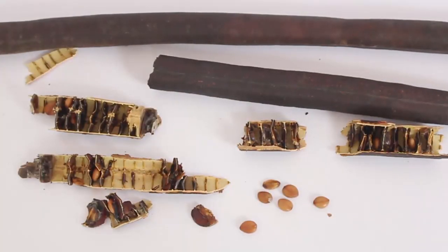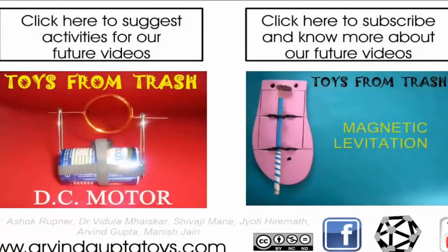These are the pods and the seeds. The seeds are medicinal and are used in Ayurveda.